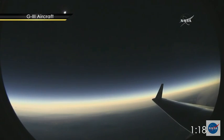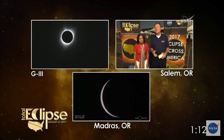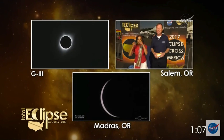Yes, we will. It's almost here. Thank you, Lika, for joining us and for sharing that. Now we're going to take it back to NASA Eclipse Central in Charleston. Take it away, Dwayne.